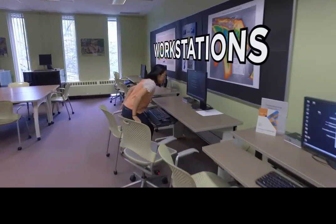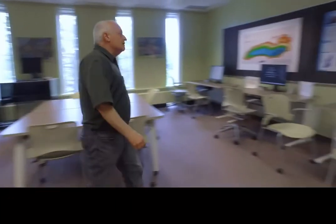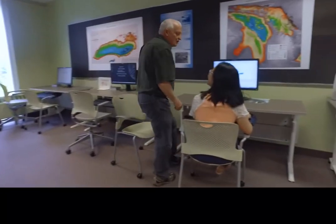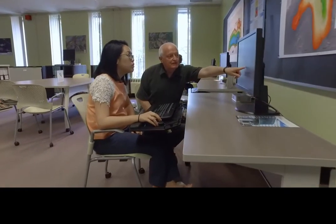Our workstations are equipped with ArcGIS software and are available to students and faculty to work on their research or class projects. Our staff hold reference consultations here to assist with locating the data you need using ArcGIS, including analysis and advanced techniques.